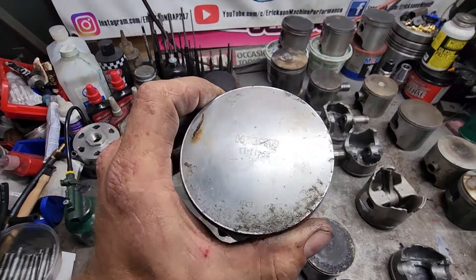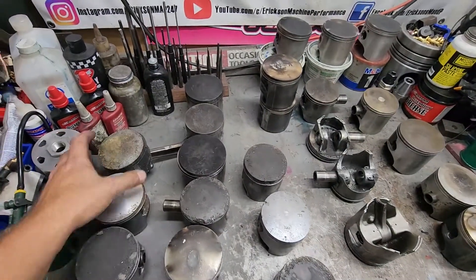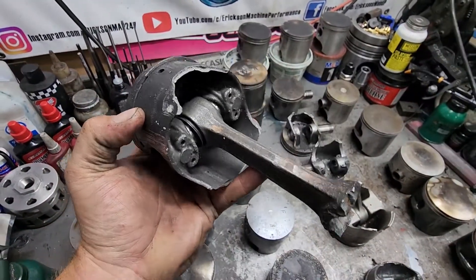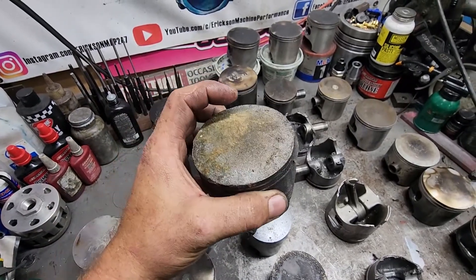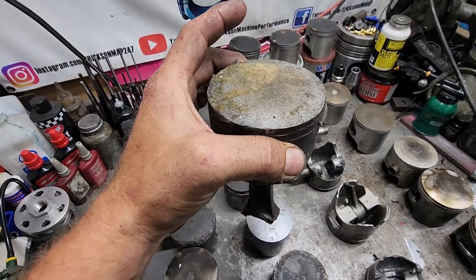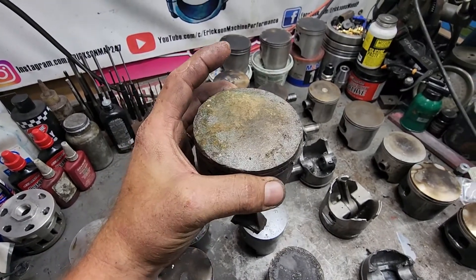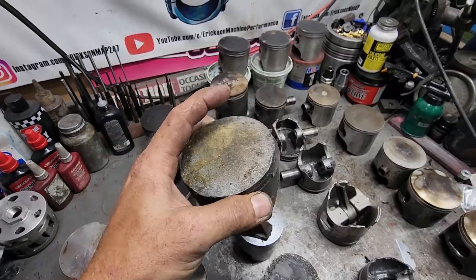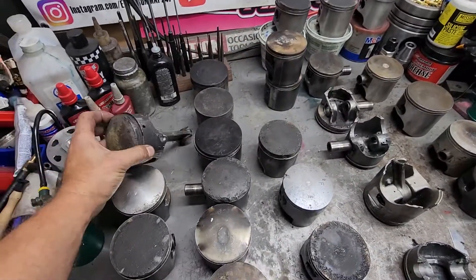Here is another detonation piston — this one was just the start of it. And this is detonation that's really bad, but it was caused from a rod failure. The rod bearing failed which allowed the piston to come up higher, which caused the compression to go past what the fuel could accommodate, and it decided to kick its way out. That's really the telltale sign of detonation.